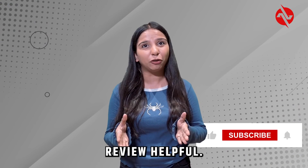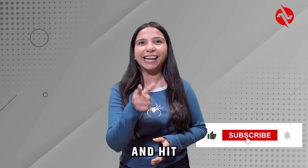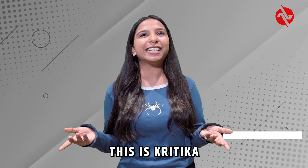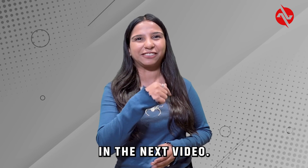If you found this review helpful, don't forget to like, subscribe and hit the notification bell for more tech reviews and updates. This is Krithika with AVShack and I'll see you in the next video.